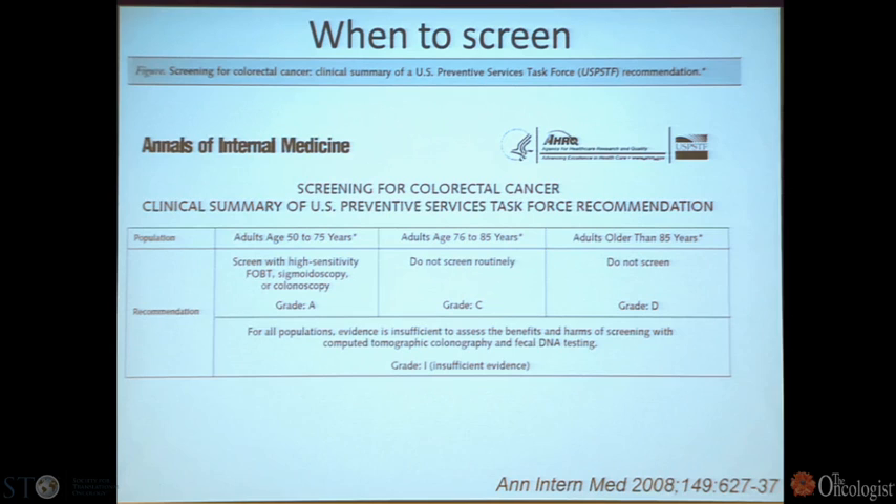The USPSTF has tried to be flexible, saying not everybody has to have a colonoscopy. There are other methods: high-sensitivity fecal occult blood testing, sigmoidoscopy, colonoscopy, and CT colonography. For older patients beyond the age of 75, they don't recommend screening, although in my practice I still do screen patients who have had colorectal cancer, as long as they're fit and I have a life expectancy projection of at least 10 years.